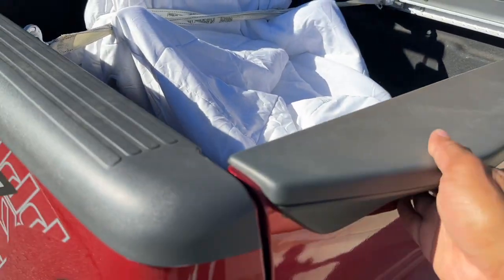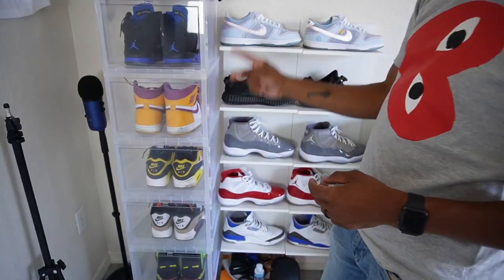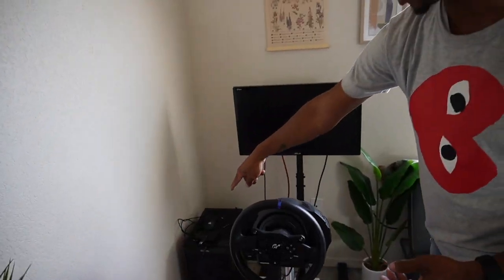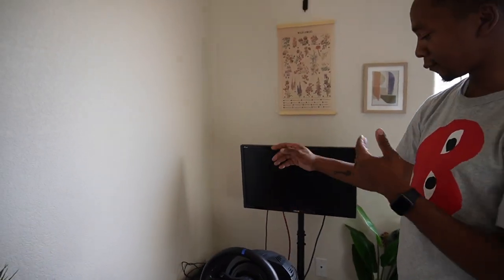I also sold our dining set that we had in the room — we have a new dining set now. I had some empty shoe boxes to get rid of, and I'm actually gonna sell my racing wheel and my whole racing setup. I ordered a new desk to go where my gaming PC is — it's going to be an adjustable electronic standing desk. I've never had one before, so I'm excited about that.